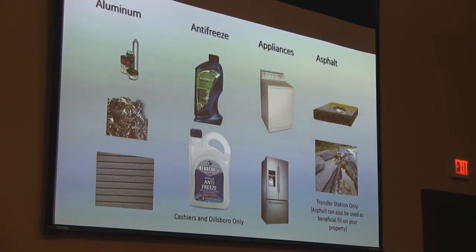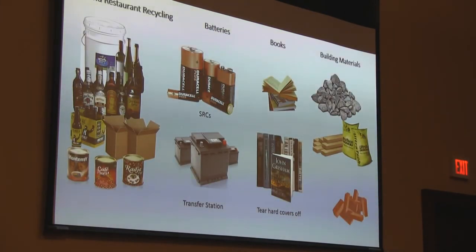We do take electronics. We take asphalt in our construction and demolition area, but we want to encourage you to use it as beneficial fill on your own property if you need it. We take bar and restaurant recycling. All of our SRCs can take alkaline batteries, but if you have a car battery or something different, bring it down to the Transfer Station. That is on Mineral Springs Road, right below the old Scotts Creek School — that is the Jackson Community School now.